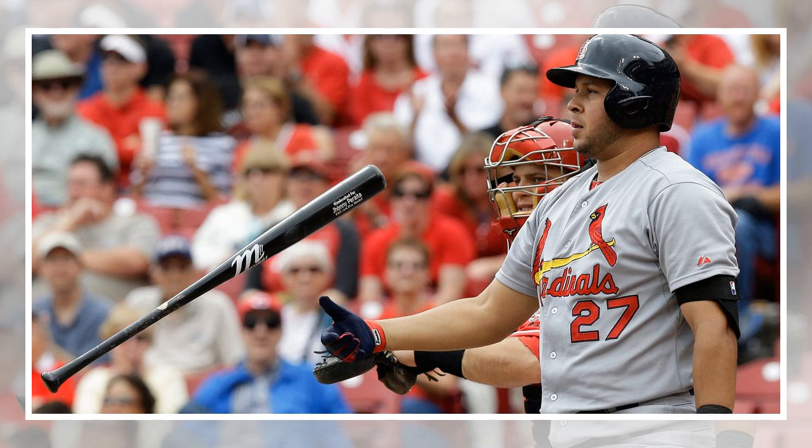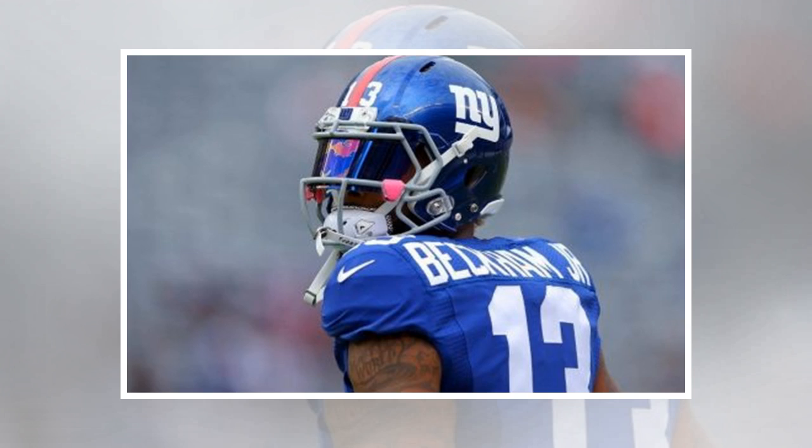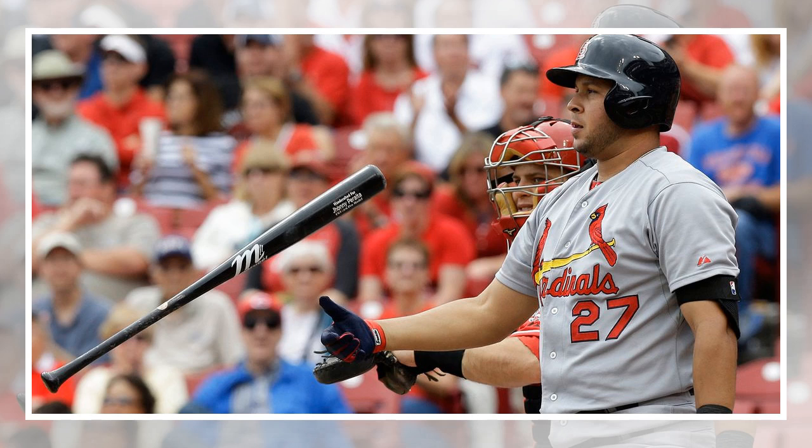MLB anticipates the next version of StatCast being a literal and figurative game-changer. The camera system is far more likely to capture every ball hit — the league says today's system tracks only 9 of 10 batted balls — and will test that hypothesis in the second half, when the Hawkeye system is expected to be functional. Teams will be given access to the data when it's installed in all 30 stadiums, and if the data is solid and its fidelity confirmed, Hawkeye is expected to take over in 2020 and offer the newest iteration of the technology that helped change the game.